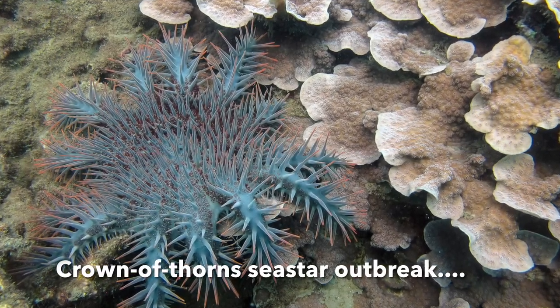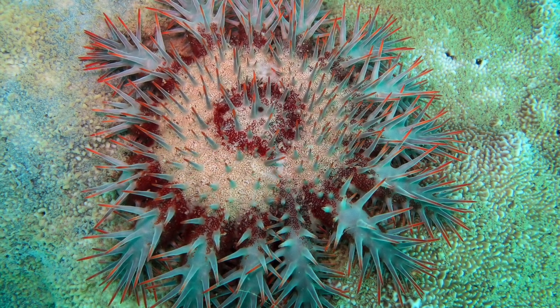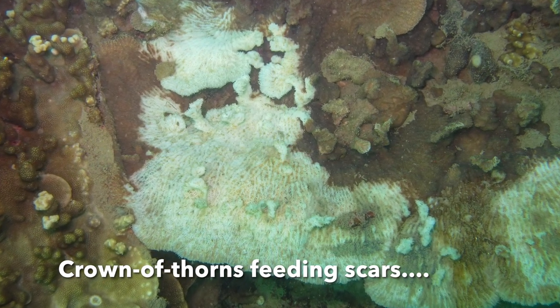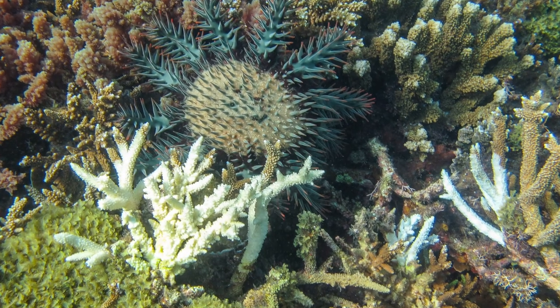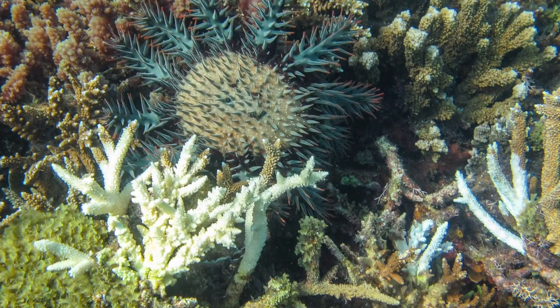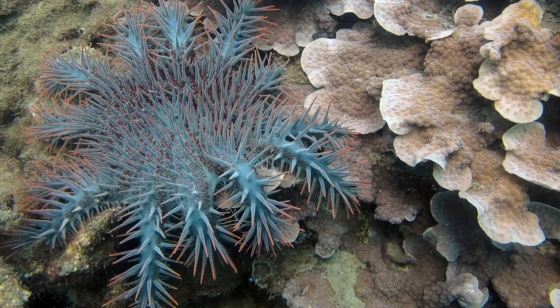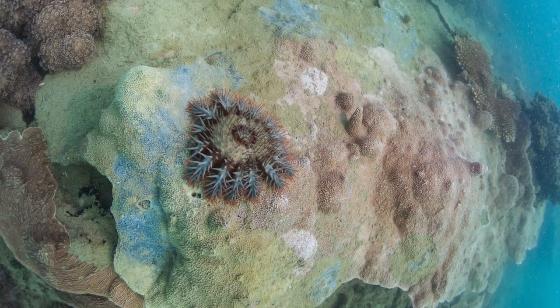Crown of Thorns sea stars are rarely found on inshore fringing reefs, but many of these voracious coral predators appeared on Snapper Island reefs in 2012. They ate and damaged many corals over the next two years, but disappeared before they reached full size. Fortunately, something about fringing reefs does not agree with these sea stars.